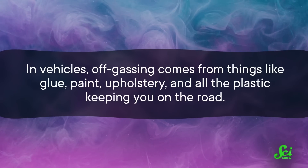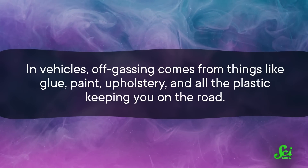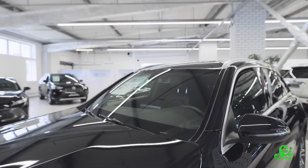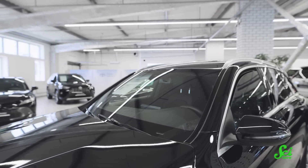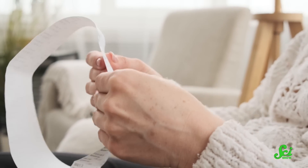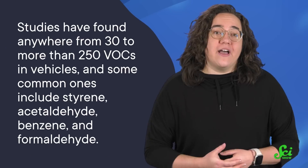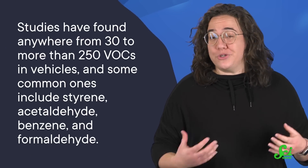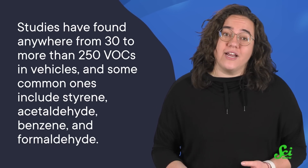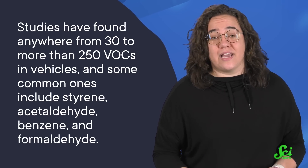In vehicles, off-gassing comes from things like glue, paint, upholstery, and all the plastic keeping you on the road. Since new vehicles haven't had a chance to air out, they tend to off-gas more, and the list of VOCs detected in them is about as long as a drugstore receipt. Studies have found anywhere from 30 to more than 250 VOCs in vehicles, and some common ones include styrene, acetaldehyde, benzene, and formaldehyde — all carcinogens.